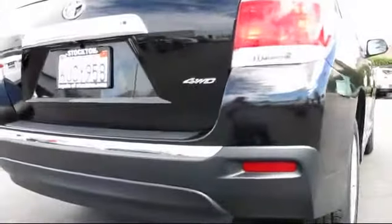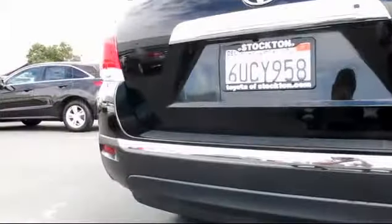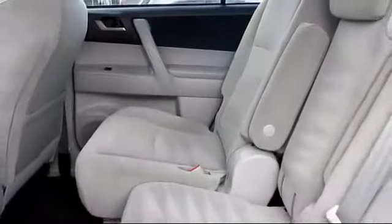Every Toyota certified vehicle goes through a rigorous 160-point quality assurance inspection by Toyota factory trained technicians, and includes a 12 month, 12,000 mile limited comprehensive warranty.